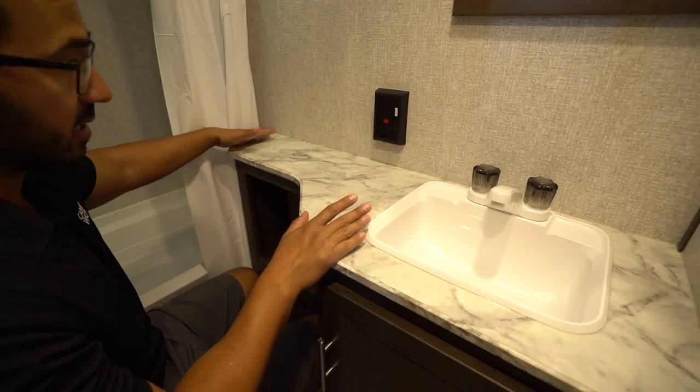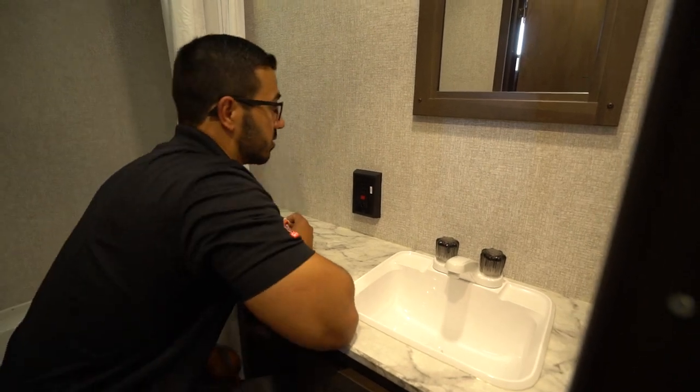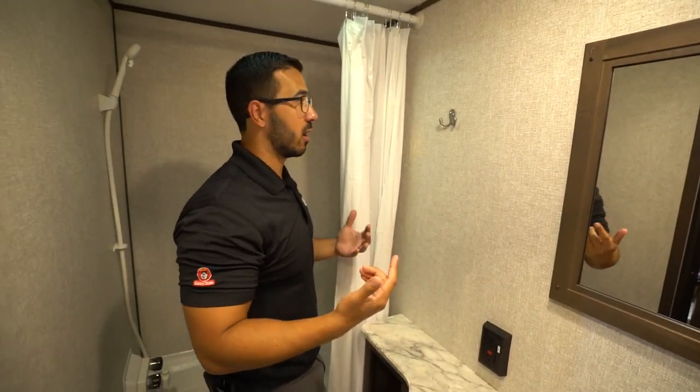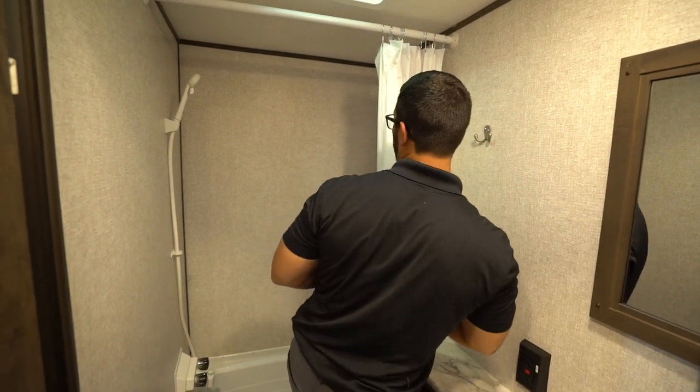I like the fact that it did extend the countertop over, so you have a little bit of countertop space here in the bathroom. There's an electrical outlet so you can plug in your flat iron, curling iron, hairdryer, whatever else. You will see the robe hook right up on the wall.